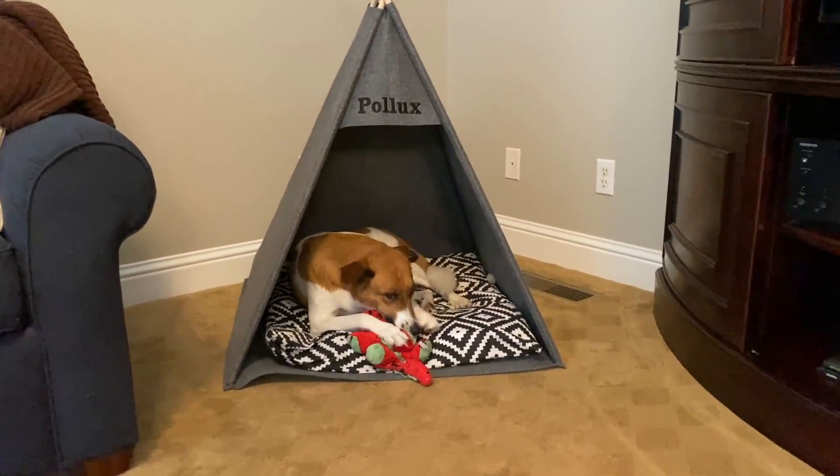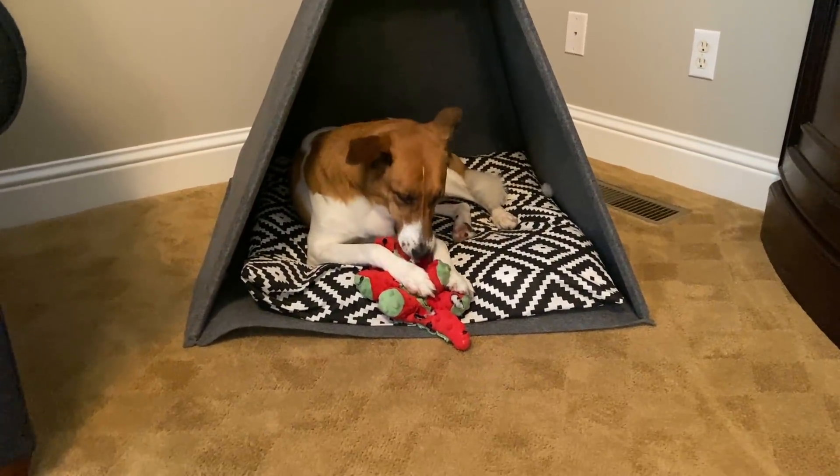I just got home from running some errands and this video is about a little experiment with Maxi and Pollux. You know how much Pollux loves all of his toys. I'm going to show you all of his toys and the current state of them, but I just got Pollux a new toy. I also got him one for Halloween but I'm not going to give him that one just yet. Boo, are you in your tent?